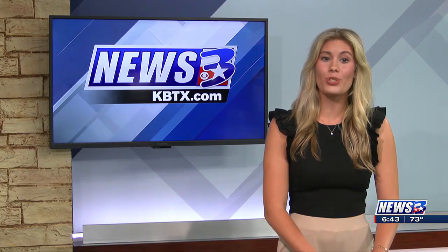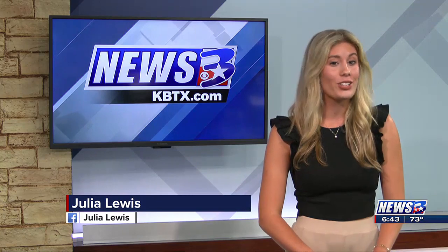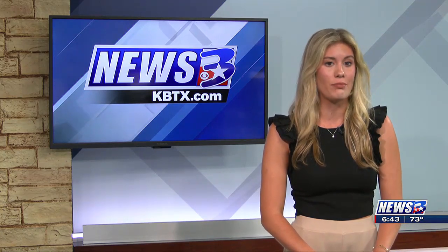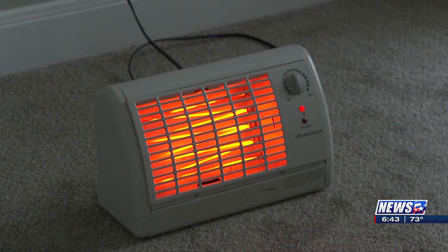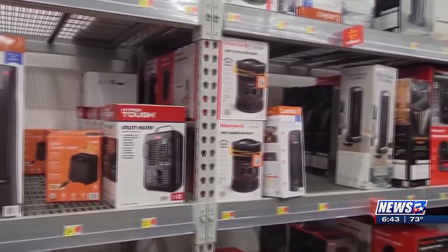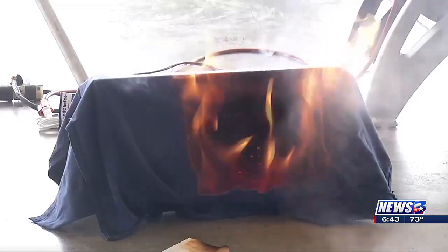Since temperatures will start getting cooler after this weekend, it's best to be prepared on how to use your space heaters in case you need them. When space heaters are not used during the year, dust collects over time and goes inside the heating element. When that space heater is turned on for the first time, the dust is combustible and could start a fire.